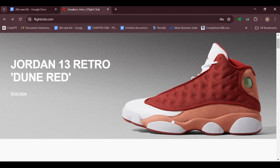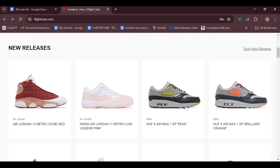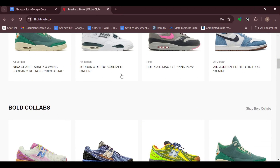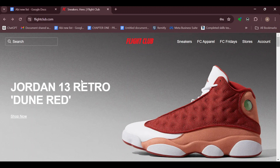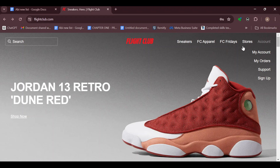Welcome to today's tutorial on how to add items to cart on Flight Club. Flight Club is a site where you can get sneakers at affordable rates and purchase items. Now, for every e-commerce site, by the top right corner alongside your account and store options, you would normally see a cart option where you can add your items.